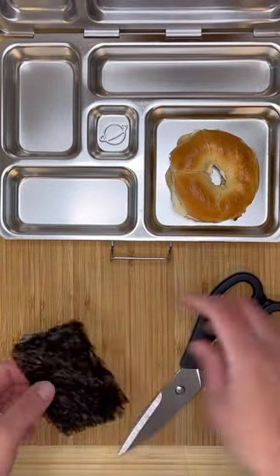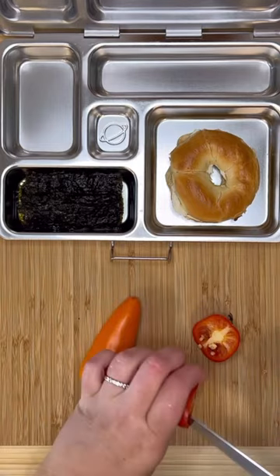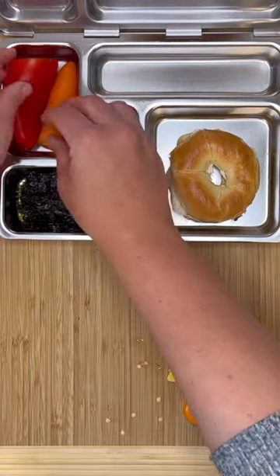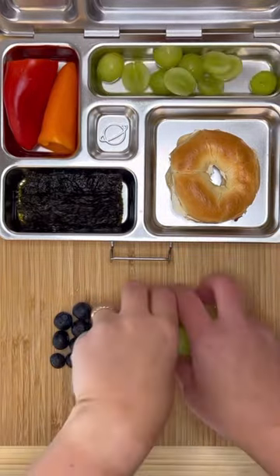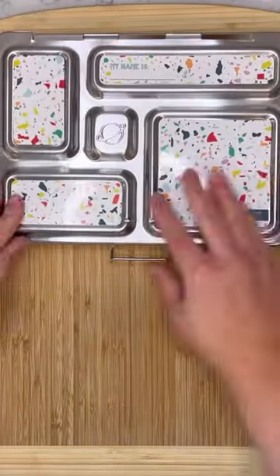For sides, I'm packing some dried seaweed, some mini sweet bell peppers, and for fresh fruit, the boys are getting green grapes and some fresh blueberries. I'm also adding in a mini stroopwafel and we are ready to go.